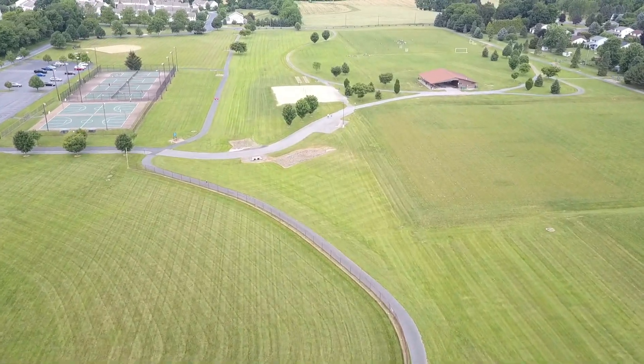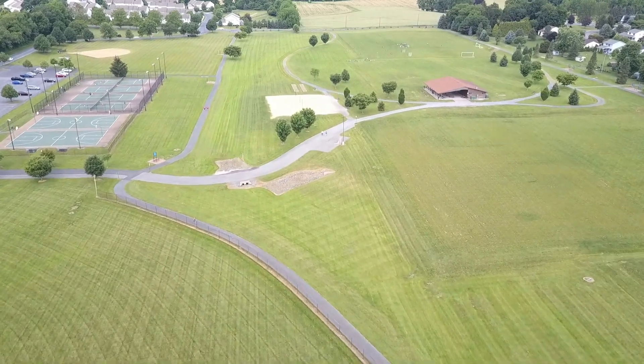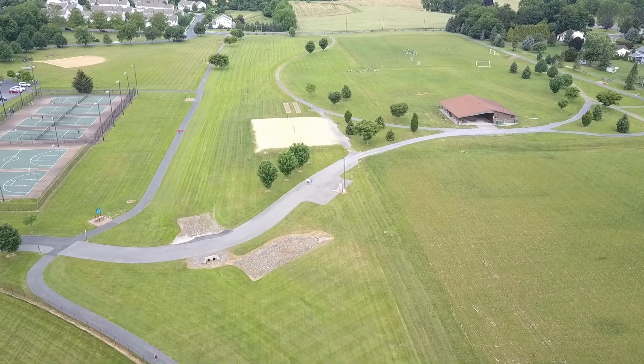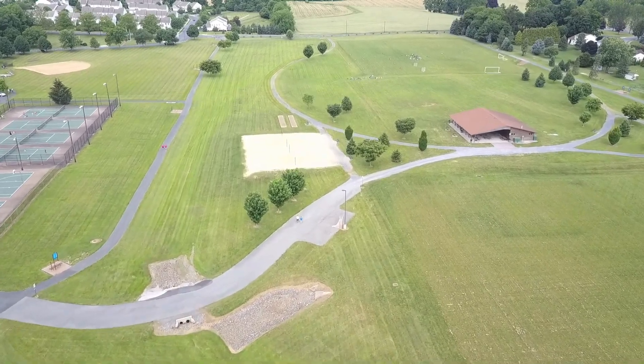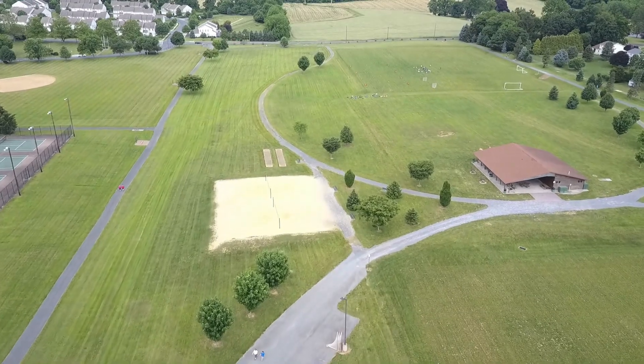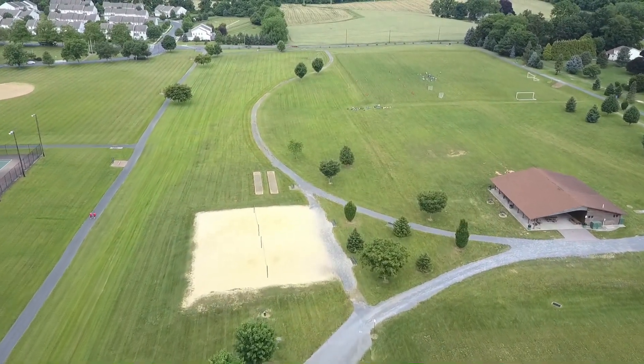The community center offers various sports, a large tot lot, and pavilion rentals. It also features a paved walking and soft surface trail, including fitness stations. The park is designed to serve all ages with ample parking and restroom facilities.